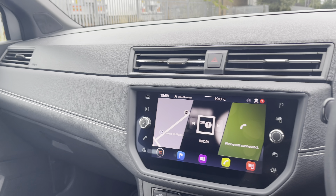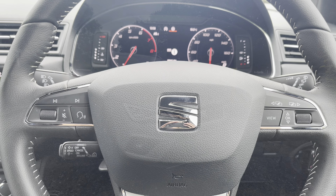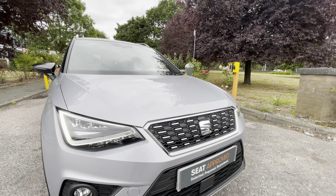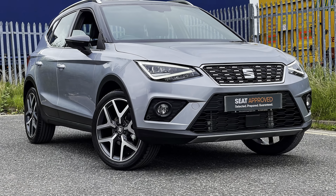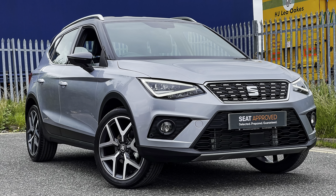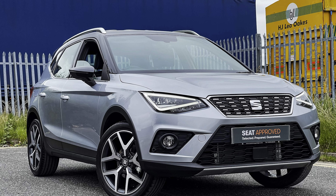Thank you very much for watching this video presentation on this approved used Arona Excellence Luxe, which is part of our approved used program. That does include a minimum of 12 months warranty along with the flexible finance packages available. For a more personalised finance quote or to book a test drive, please call us on 01270 864 430. Thanks for watching.